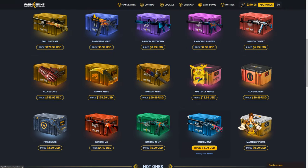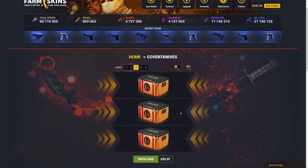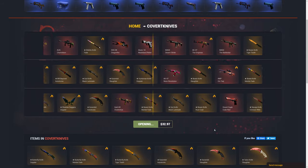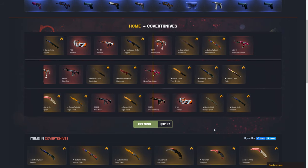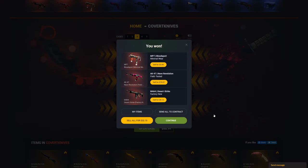Now let's go ahead and open up some of the other cases. One case that I opened up a lot last time was the covert knives case. This case I've opened a lot on my own as well and I've actually gotten a few knives out of it, but not recently — it's been a very long time since we've actually pulled a knife out of this case. I'm going to open up three of them for about $33, and hopefully we can actually get a knife or at least a decent covert skin. I think we got a decent covert skin — the Neon Revolution. We lost like 80 cents there.